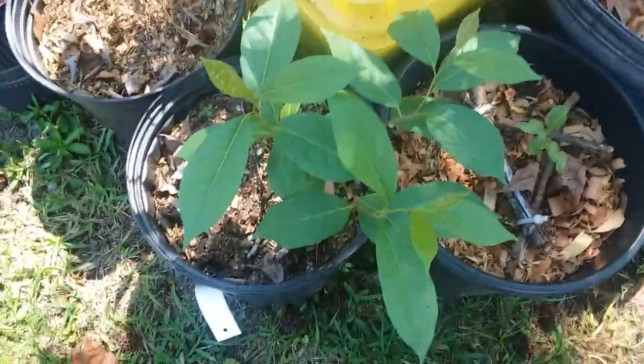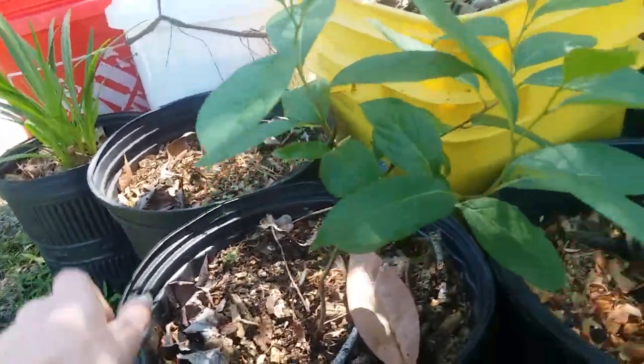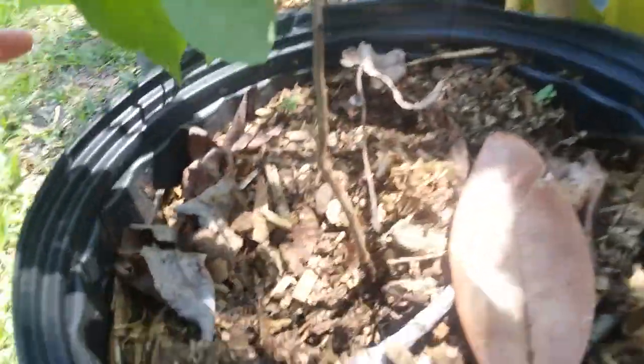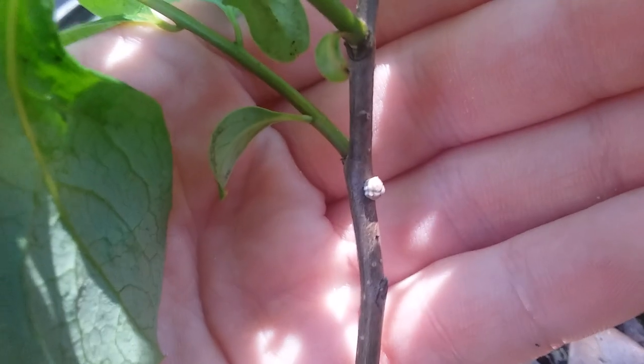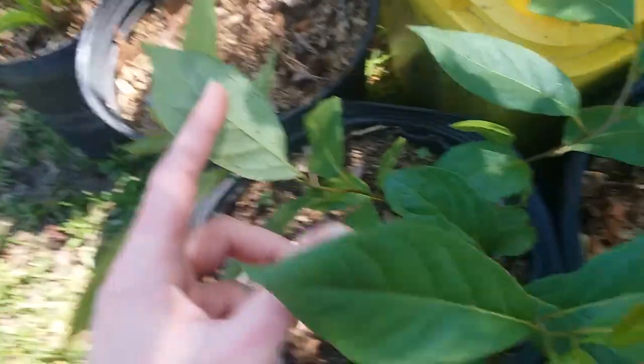This is another one-year-old one that has been in this container for a while now. There's a weird little insect there — not sure what that is. But this one seems to be growing bigger leaves instead of just growing really long stems super fast, which is interesting.